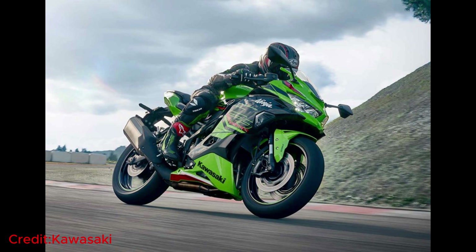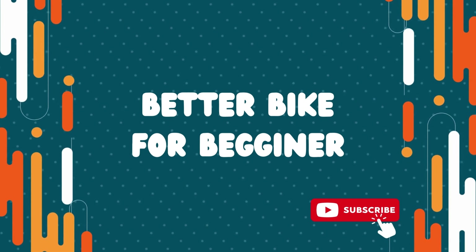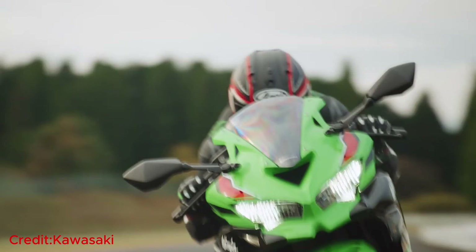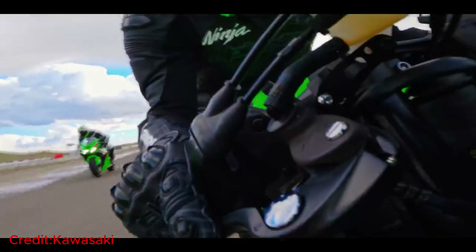If you are new to the world of motorcycling and still finding your footing as a rider, you'll find this bike to be your perfect companion. With its manageable power delivery and finely tuned performance, it is designed to offer a smooth and confidence-inspiring ride, ensuring that the power will never overwhelm or scare you, even as you explore the thrilling possibilities of the road ahead.